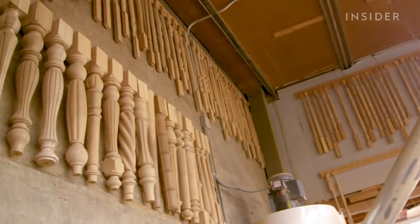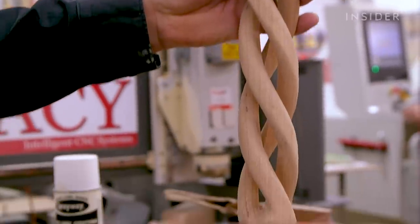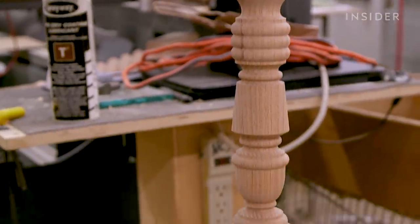One of the most intricate parts of the staircase is the baluster. It adds a decorative element to a staircase, and there are a few ways to make a baluster unique.